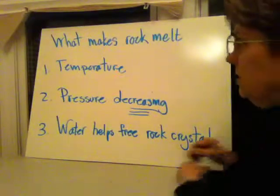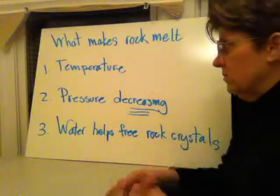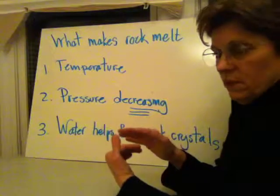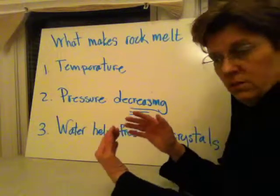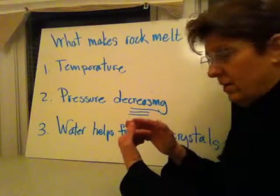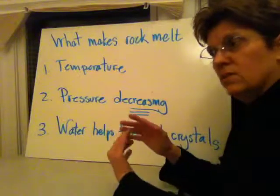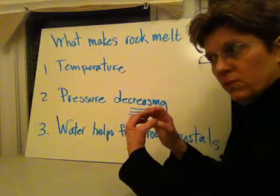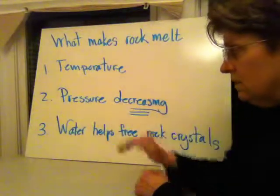There are three things that make rock melt. One is temperature — if you raise the temperature of anything, eventually it will melt, and rock is no different. Second is pressure decreasing: as in the example of subducting plates, the decrease of pressure allows the rock to melt under the temperature conditions of the plates coming together. If something is under extreme pressure, the molecules are too tightly together to melt; if you release that pressure under high heat, things loosen up and are able to melt.